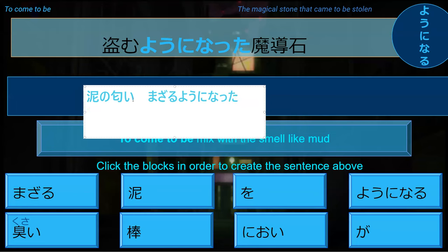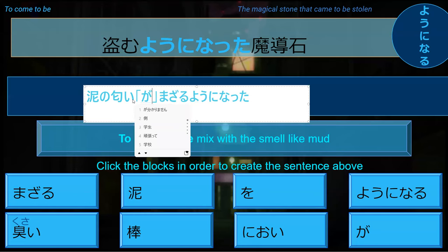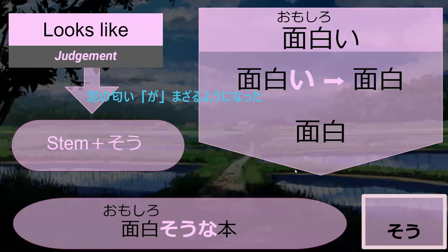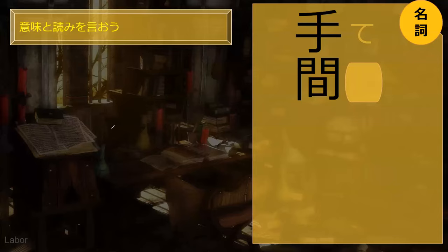The only thing is you have to know what particles go here. Ni... doronioini — the smell — ga. Yoninatta — it becomes. You could also use to if you wanted; both of those are particles you can use. Do you know what omoshiroso na hon means? The book that seems interesting — perfect. You add so to the stem form.